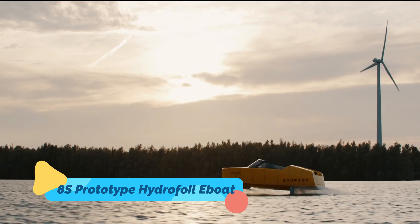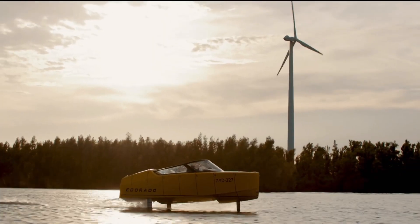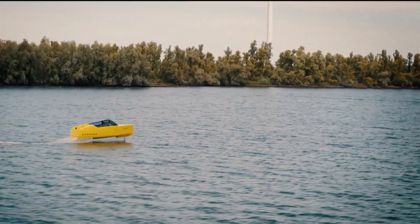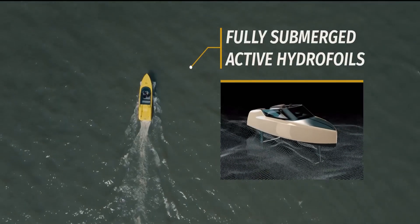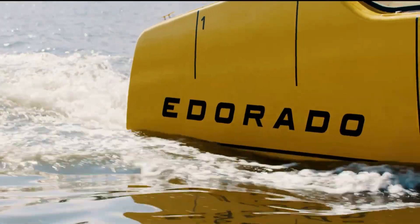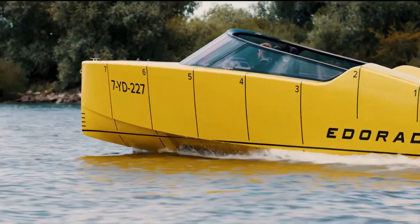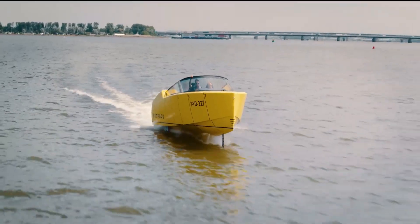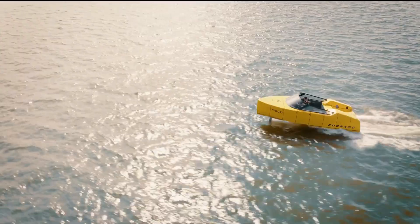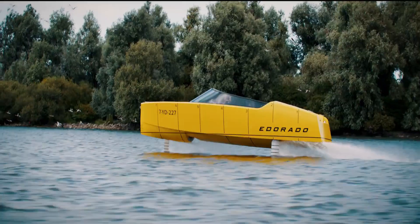The 8S Prototype Hydrofoil E-Boat is an advanced electric-powered vessel that takes marine engineering to new heights — or rather, new surfaces. By using hydrofoil technology, the boat lifts above the water, reducing drag and allowing for smoother, faster, and more energy-efficient travel. The vessel's electric propulsion system ensures zero emissions, making it an environmentally friendly alternative to traditional motorboats.